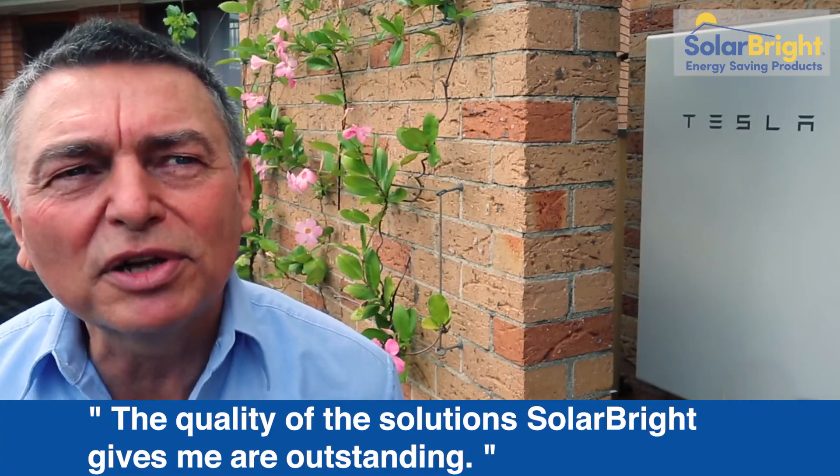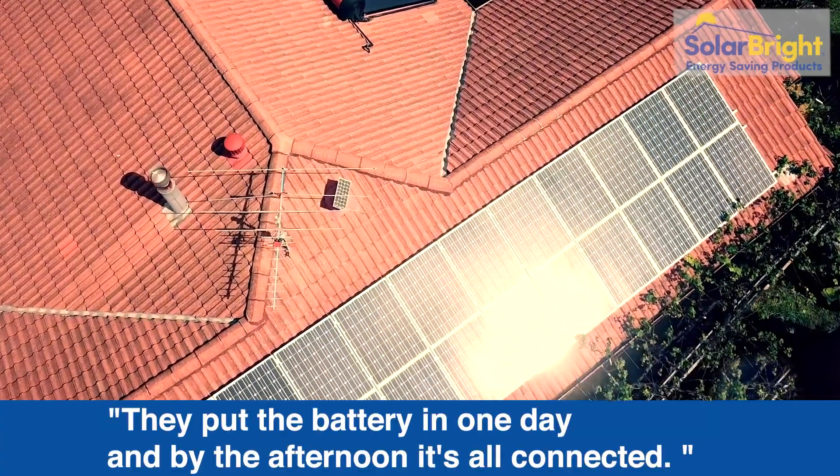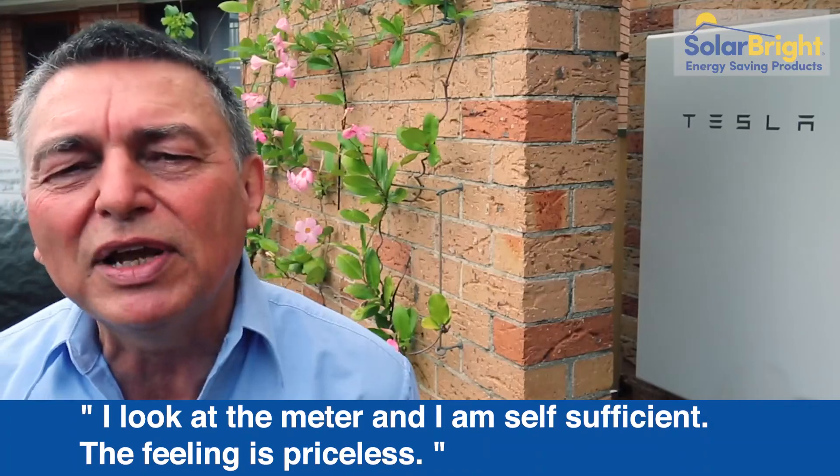Quality and the solution SolarBride gives me are outstanding. They put the battery in one day and by the afternoon they were all connected. I look at the meter and I'm self-sufficient, and the feeling is priceless.